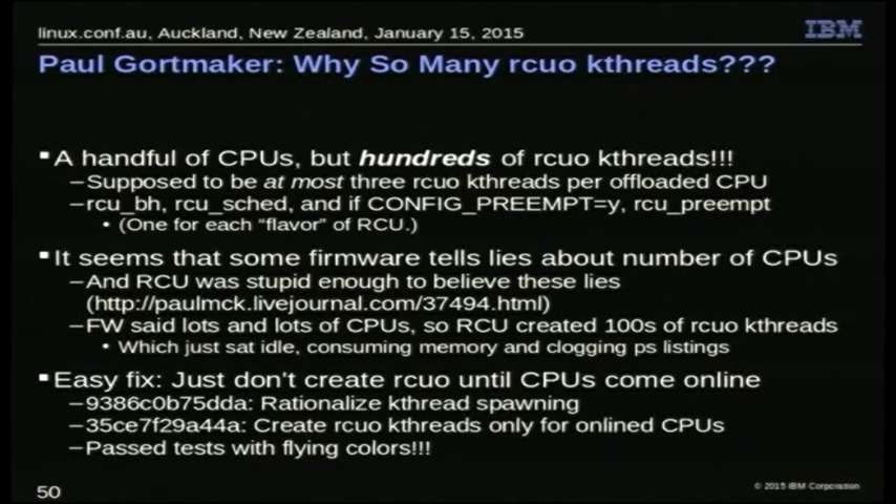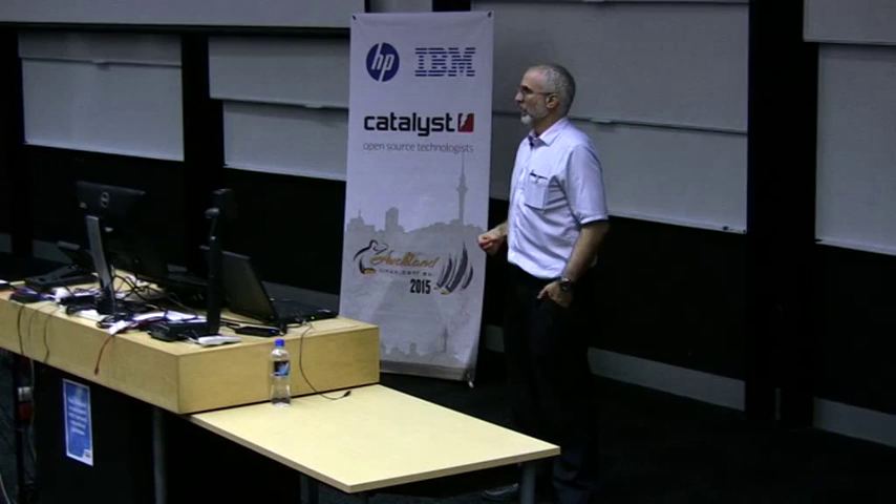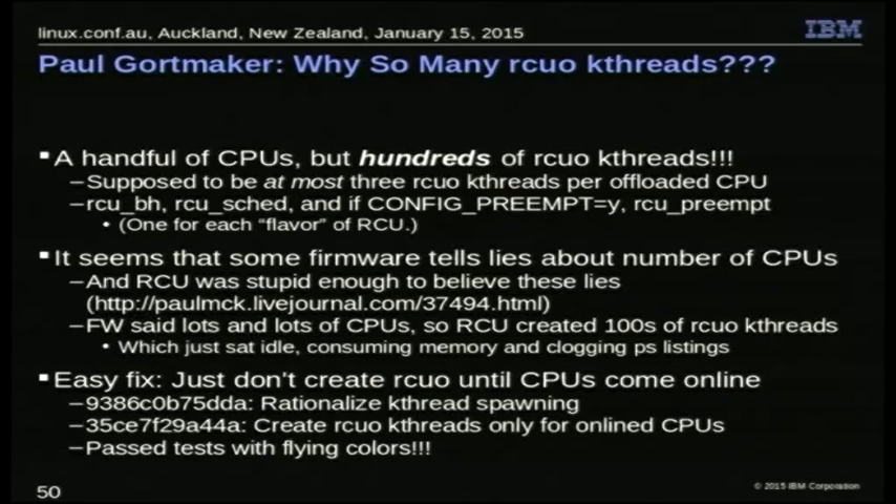This is pretty easy to deal with: you just don't create kthreads until the CPU actually comes online. If firmware says 80 CPUs but only 3 are real, you'll only see 3 come online and create 9 kthreads. We had to do a little work — the first commit refactors thread spawning a bit, and then I was able to create them only for online CPUs. This worked great for Paul, worked great for me.